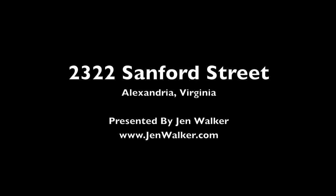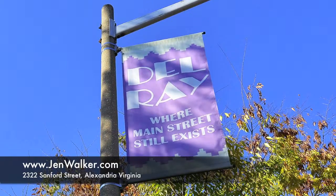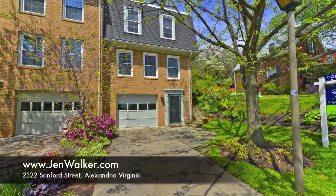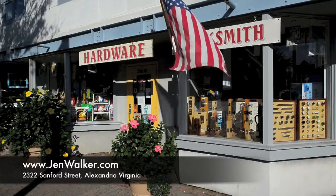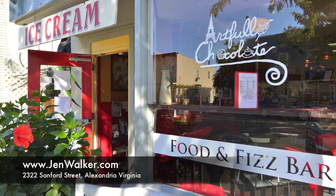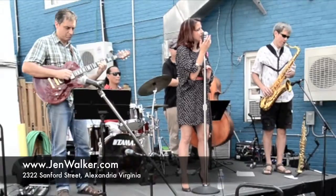This special home on Sanford Street offers the perfect combination of modern design and craftsmanship, convenient location, and timeless appeal in the heart of Del Rey. Enjoy everyday necessities, boutique shopping, cozy cafes and fine dining, plus year-round celebrations right outside your doorstep.